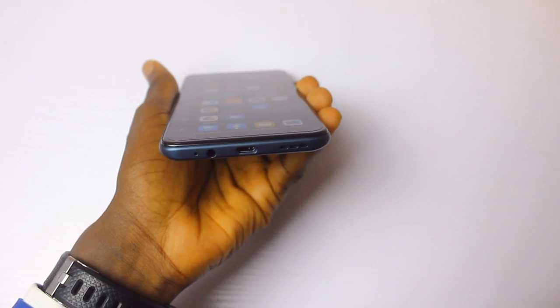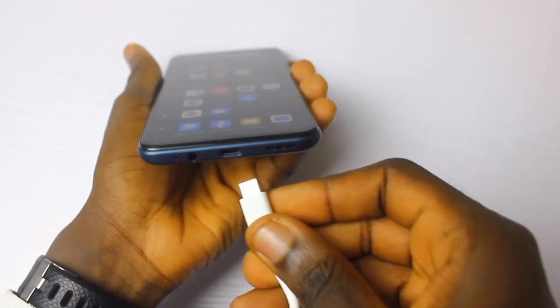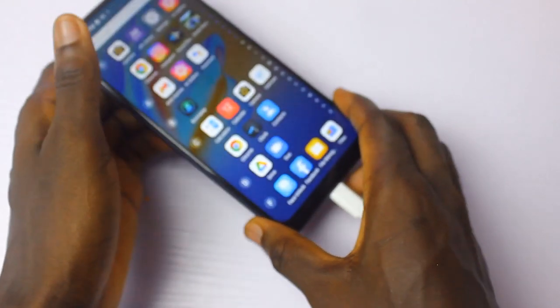The battery life is good — it will last you for days on a single charge. However, in 2021, we don't want to see a micro USB on any device. It should be USB Type-C or nothing.